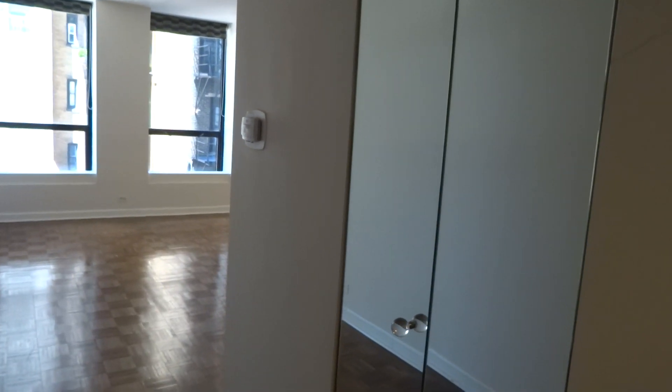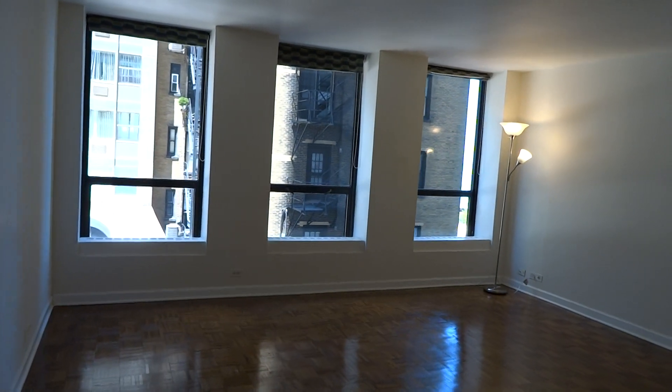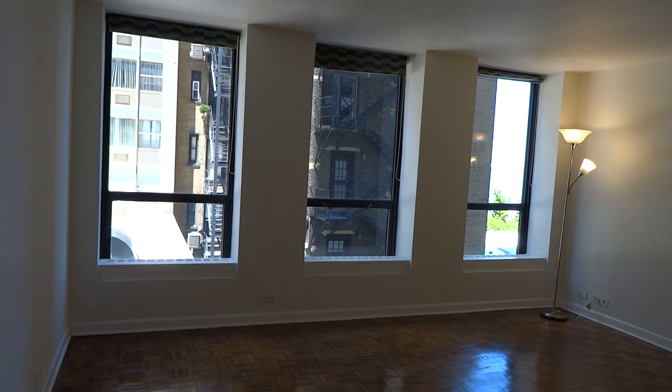Here we are at 260 East Chestnut, Unit 501, which is a very nice size studio with great windows.